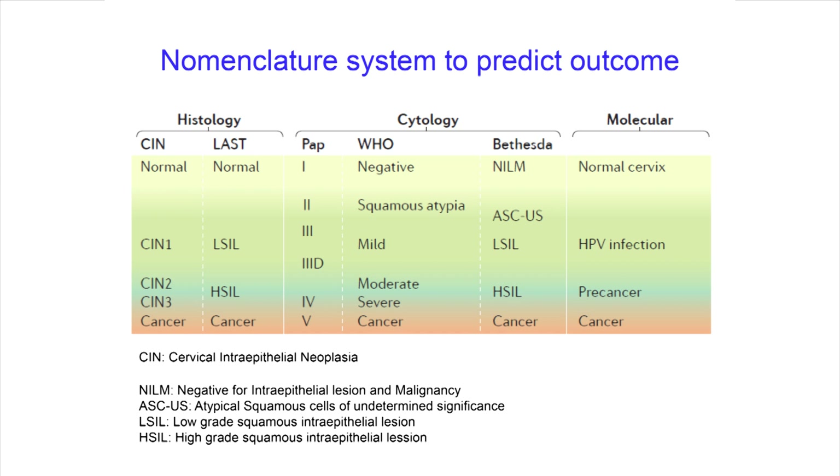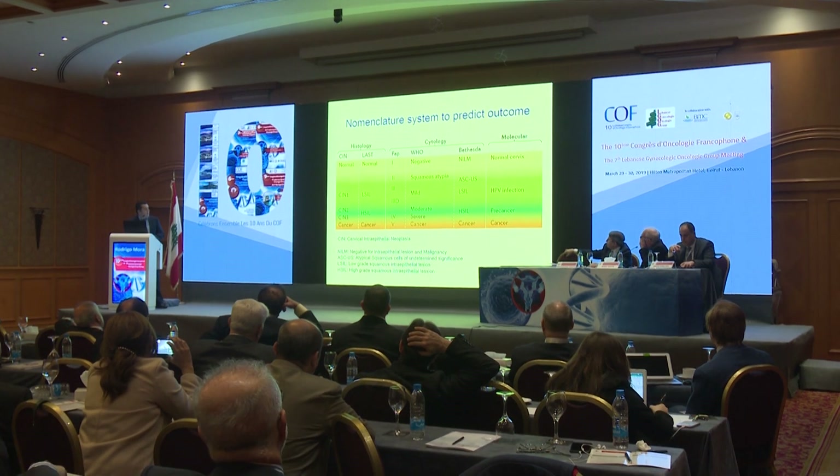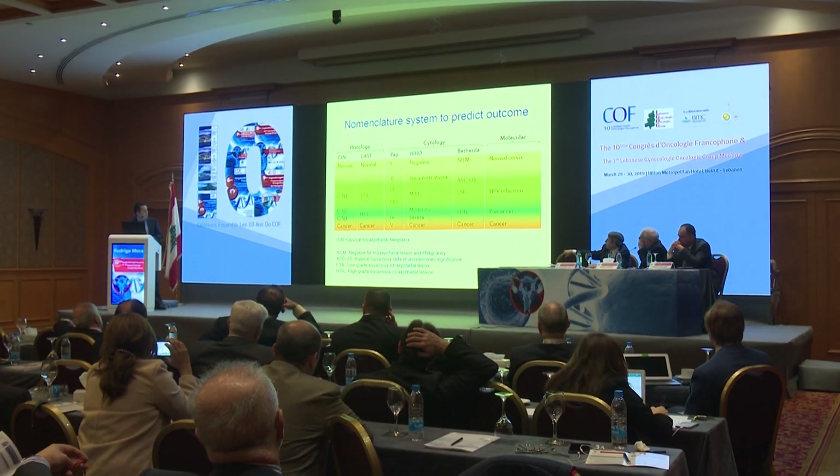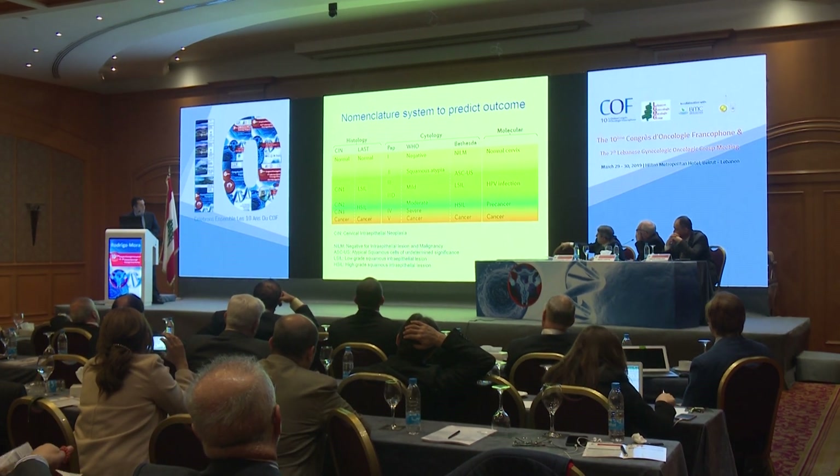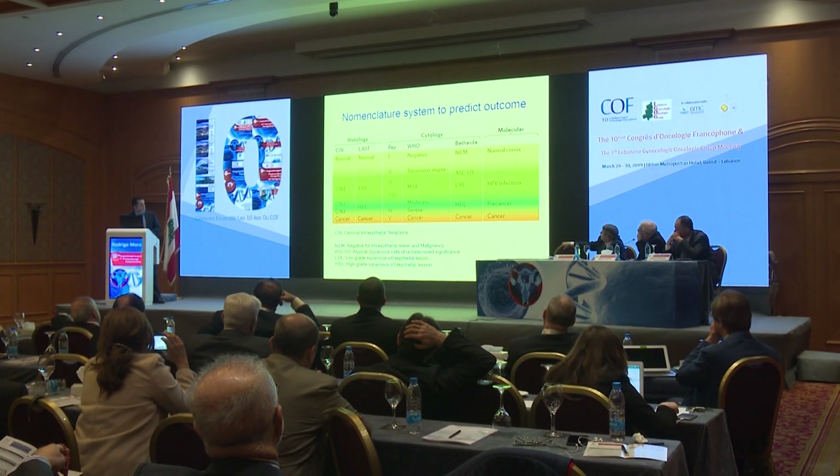Medicine has created this system with histology, especially the CIN grading system, used in many countries. We also have cytology, and now we have molecular testing. In molecular testing, we can identify either a normal cervix or HPV infection.